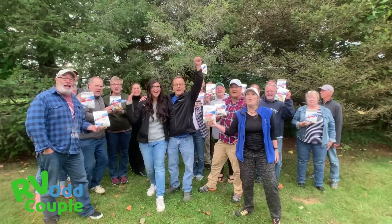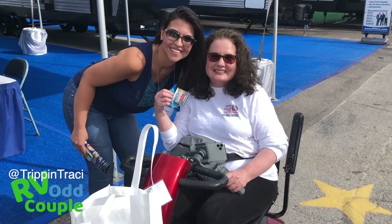If you guys are going to be here, please reach out to us at rvaoddcouple@gmail.com — we'd love to meet you. We'd love to meet as many of the RV Odd Squad members as we can.